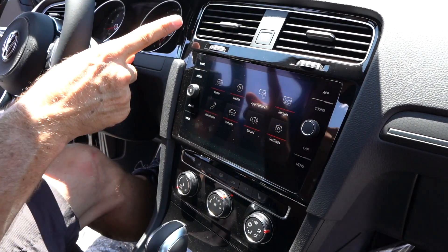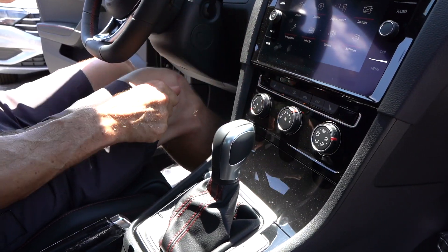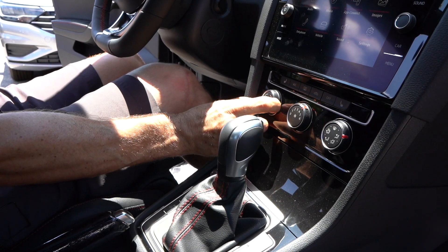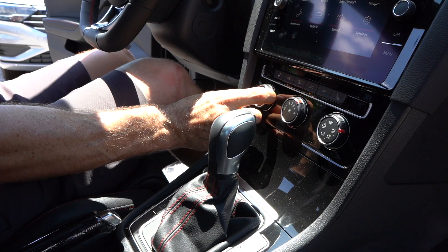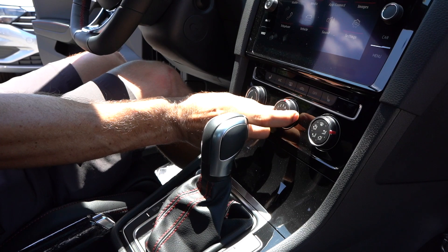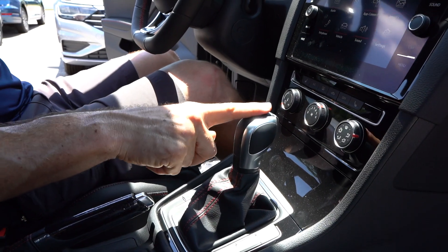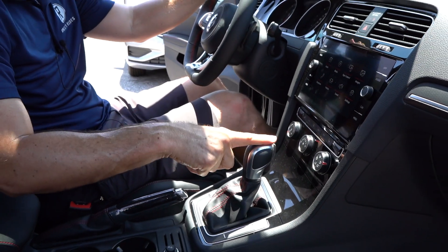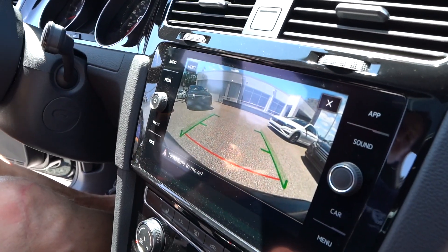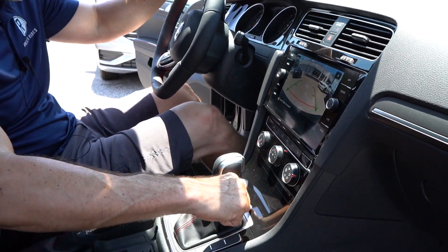Going back to the menu and dropping down, there is a bit of gloss black that I'm going to zonk — I wish they would have stayed with the other material. These knobs feel a little bit on the cheap side and are plasticky. You do have heated seats and simple AC controls, though no dual climate, which would have been nice. This is the seven-speed DSG — also known as a DCT. I'll throw it into reverse: there's your backup camera, but no trajectory lines, so that's another zonk.